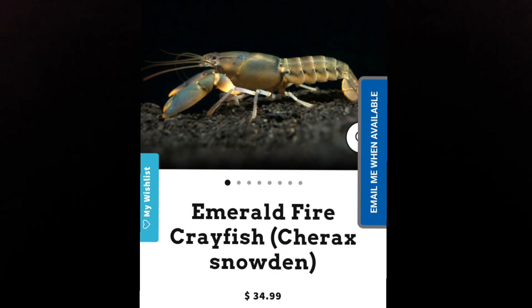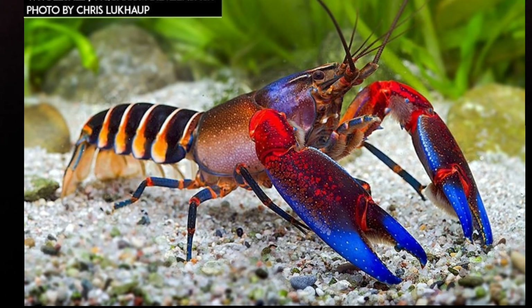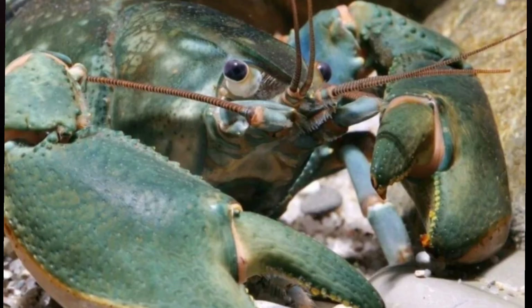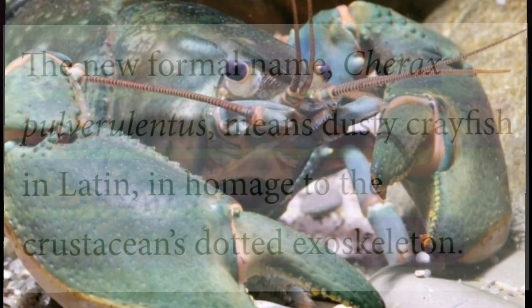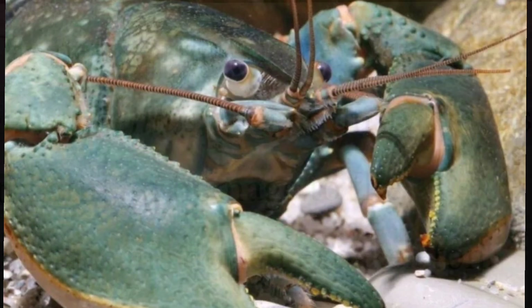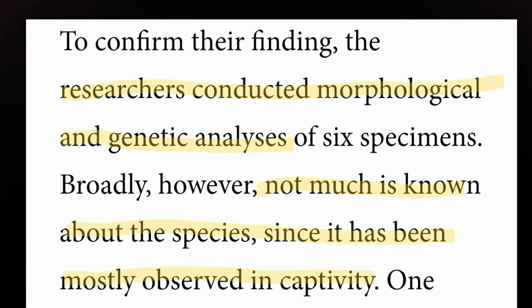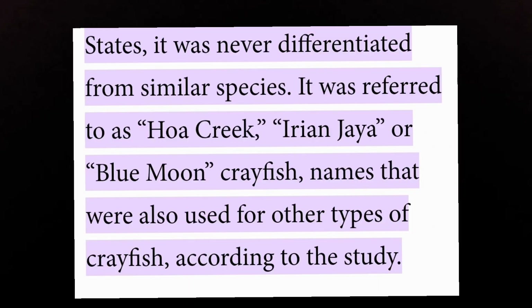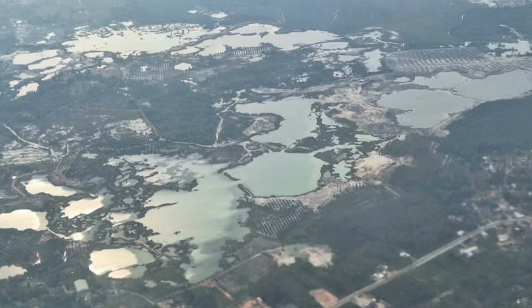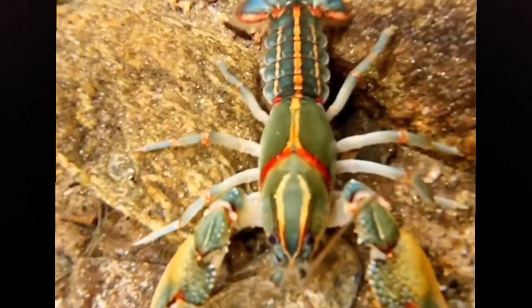We've had species like Cherax snowden and Cherax pulcher, which is absolutely beautiful and electric. Now we have this new species, which was just described. It's likely been in the hobby in captivity for a long time. The paper that came out doesn't even know what these crayfish are like in the wild — it only has information from captive specimens. We know it's likely very similar to other Cherax in the region, but it's likely at least threatened, if not already endangered, because it only occurs in a few freshwater locations.